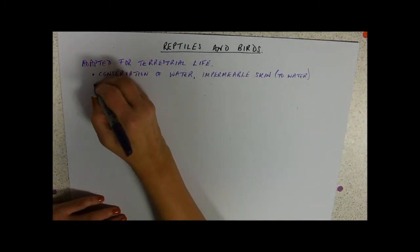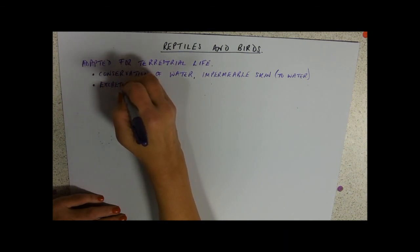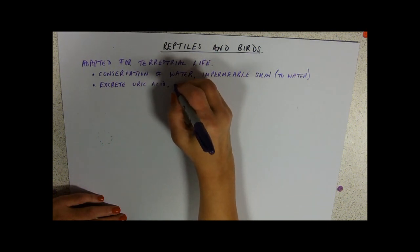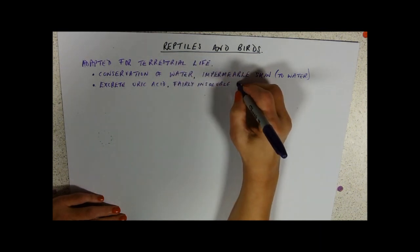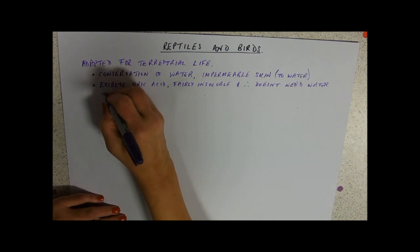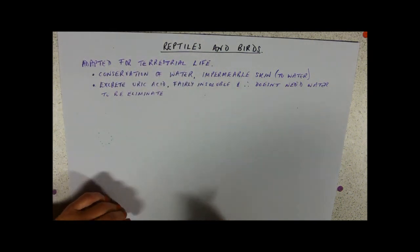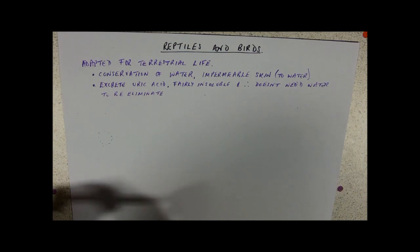When we do the kidney you'll find out that they excrete uric acid, and the good thing about uric acid is it's fairly insoluble — it doesn't need water to be eliminated. If we want to get rid of urea we're going to need to be carrying around a bladder of water. If you're a bird you definitely don't want to be carrying around a balloon full of water to get rid of your nitrogenous waste — they get rid of it in a paste, and reptiles the same.